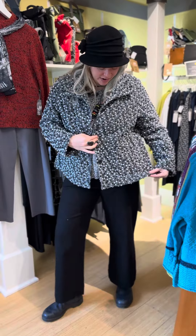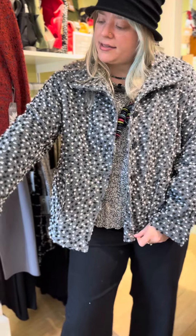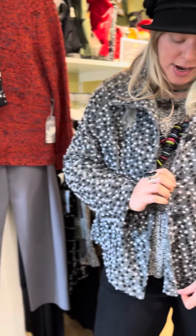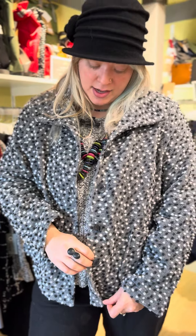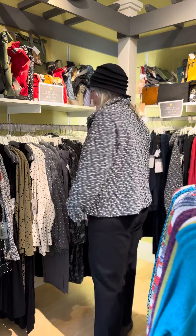This little boiled wool jacket from Habitat is also 25% off. It's a beautiful polka dot with a little button detail — this is the back. We have a medium and a large left, and it's $135.